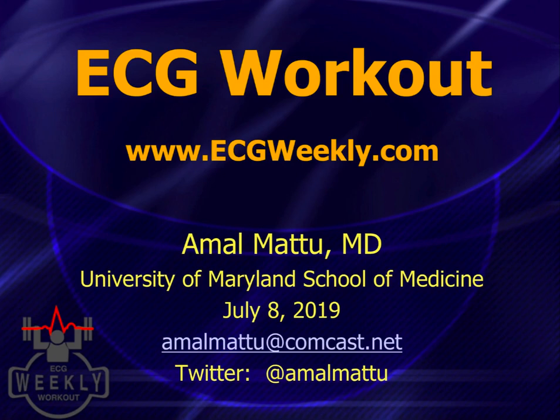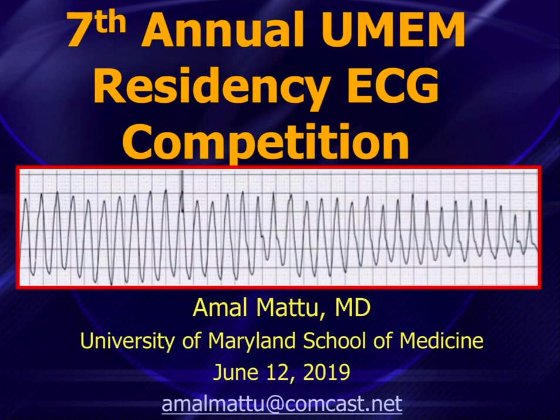Greetings everyone, and welcome to the ECG workout for the week of July 8th, 2019. This week we're going to finish up with part three of our answers to the seventh annual University of Maryland Emergency Medicine Residency ECG competition, which was held June 12th, just a few weeks ago.